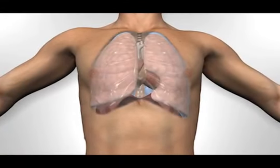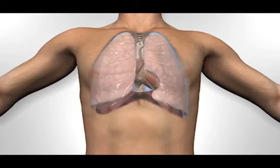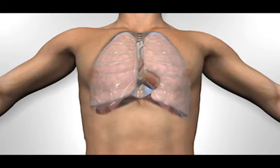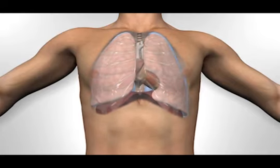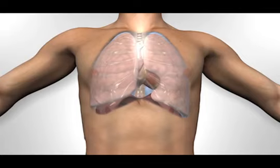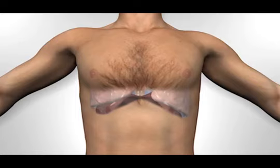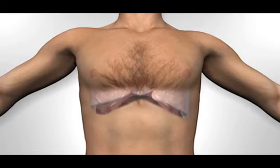The lungs are normally soft and compliant and fill the pleural cavity. On inhalation, the intercostal muscles lift the ribcage, expanding it and creating a negative pressure. With an open airway, the lung expands to fill the space. This is assisted by the muscular sheet known as the diaphragm contracting and flattening, also enlarging the chest cavity and expanding the lungs.